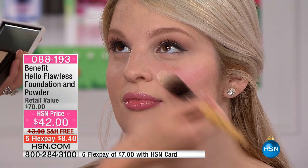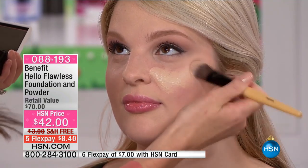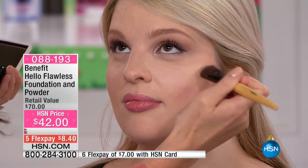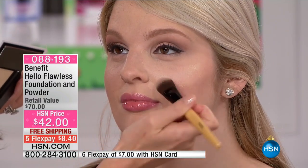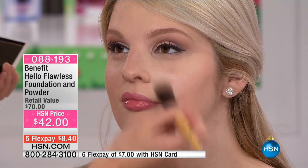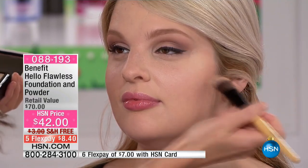I'm going to take Hello Flawless in that super fair shade. What I love about this foundation is that it is literally like second skin. You put it on and it's brightening, it's concealing, it doesn't settle into fine lines. It's going to illuminate and hydrate, and it protects with SPF 25. That means your skin is going to look absolutely flawless. That is just the liquid — then we're going to take the powder, because we're not just giving you one foundation.